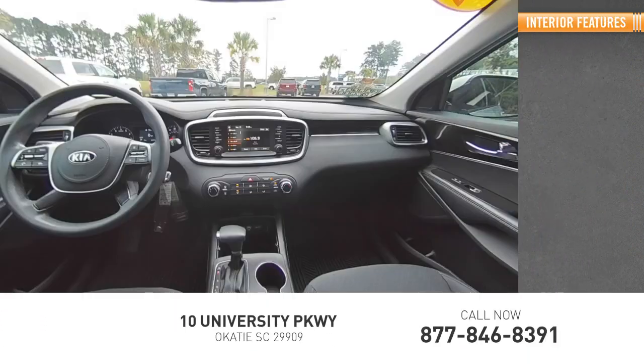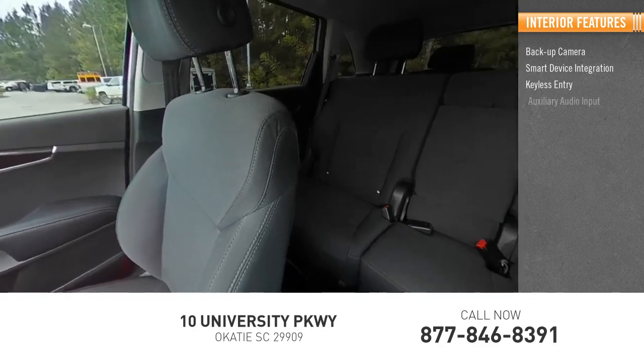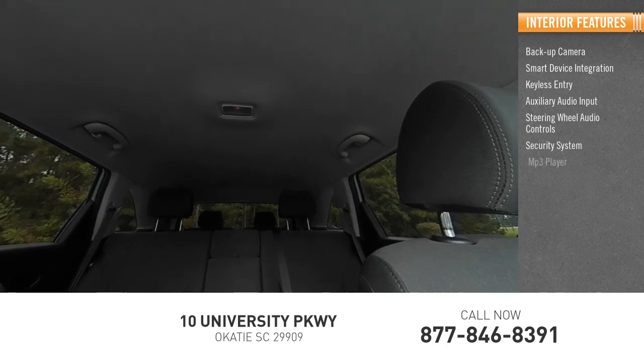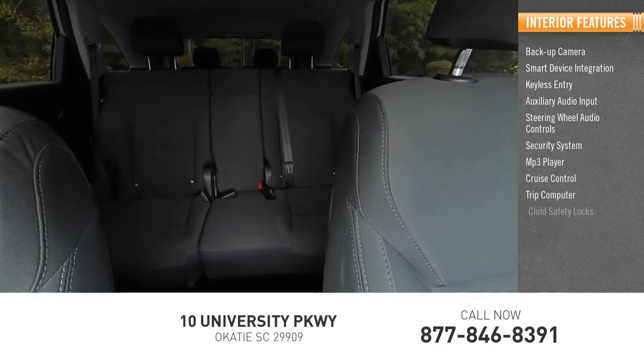Inside you'll find backup camera, smart device integration, keyless entry, auxiliary audio input, steering wheel audio controls, security system, MP3 player, cruise control, trip computer, and driver child safety locks.